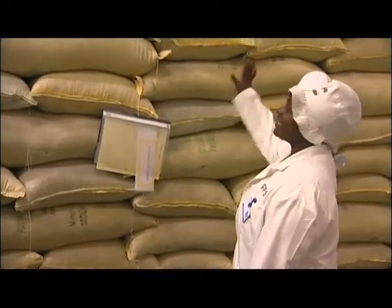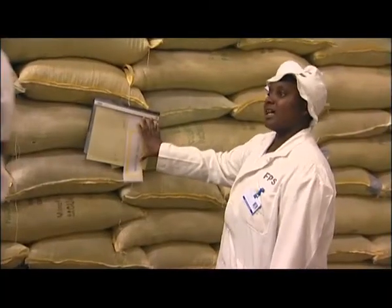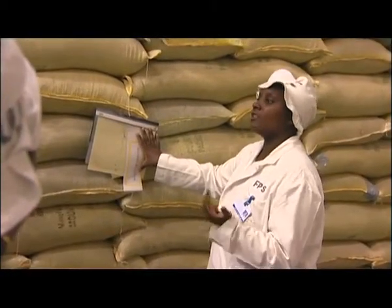Once the material is inside the store we put it in the quarantine bin, as you can see here, where we hold it for analysis. It is here that it goes for two main tests: tests for Salmonella and E. coli.